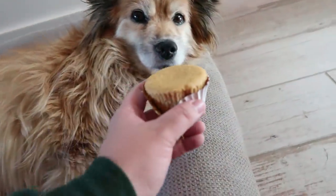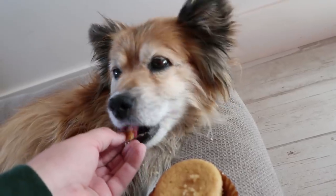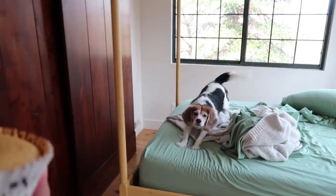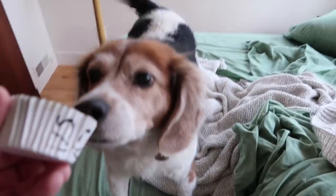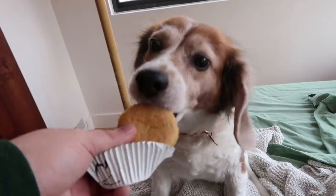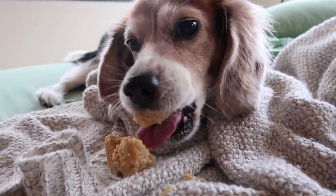Hey baby, do you want a cupcake? Yeah? You like that? Come here. There you go. Look what I have for you — I have a cupcake for you. What do you think? You want to eat it in bed? Try to take a bite. You can do it. Come on. Oh, not the whole thing! Not the whole thing. Okay. Bye. I love you too.